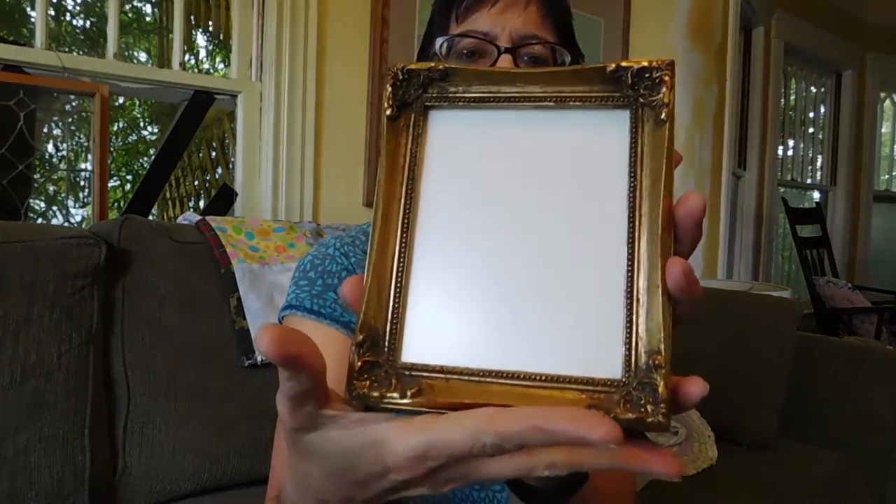A picture frame — Hollywood Regency. The brand is Burns, I think. I've sold those before too. It's a nice quality frame with the glass.